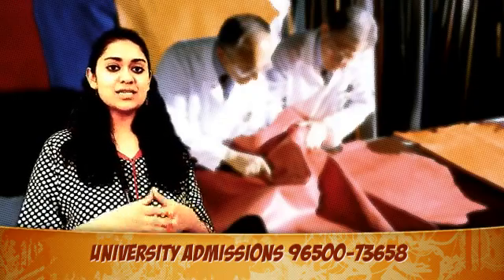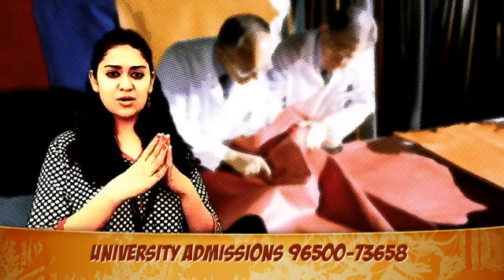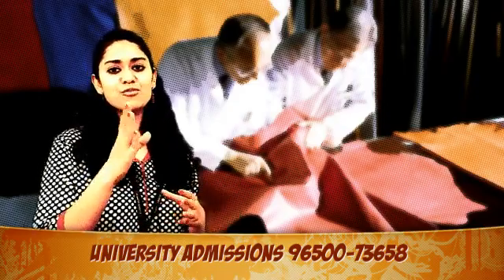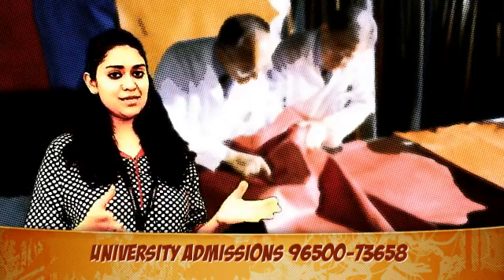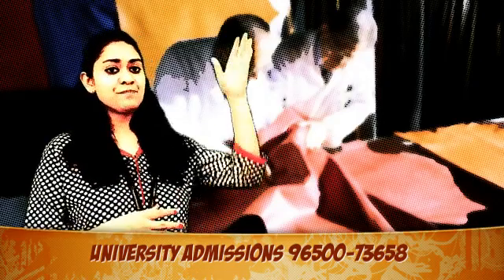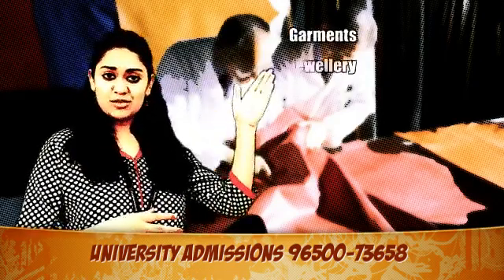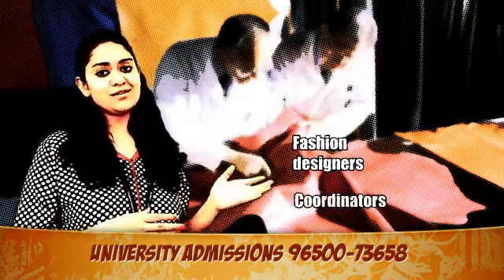Leather technology is now taught in different engineering schools and institutions. It is a great choice for all young professionals in search of a unique career opportunity. Once the course has been completed, students may find outstanding placements in the fields of garment, jewelry, leather, fashion designers and coordinators, etc.